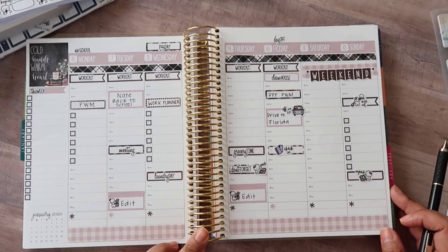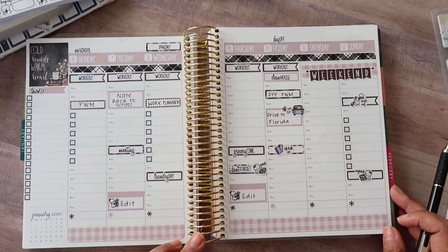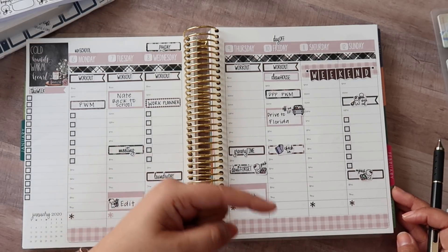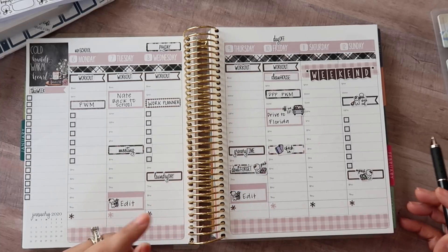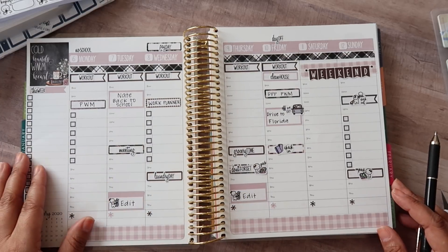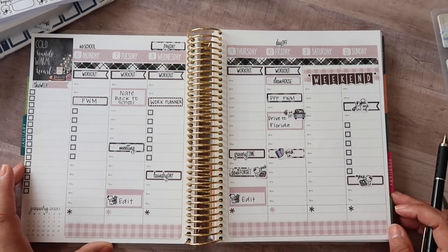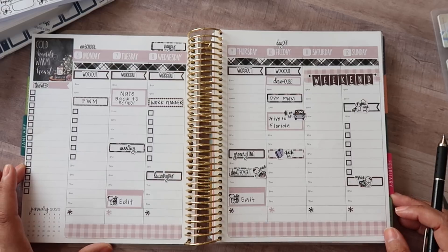That is everything for this week's Plan With Me. If you are new to my channel, welcome — I hope you will stick around and subscribe. If you haven't hit that subscribe button already, make sure you click that and the notification bell. I do post new videos every single week. If you like this video, please give it a thumbs up. Thank you guys so much for watching and I will see you in my next video.